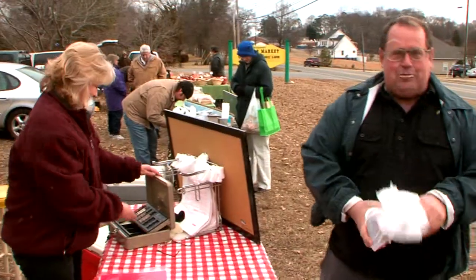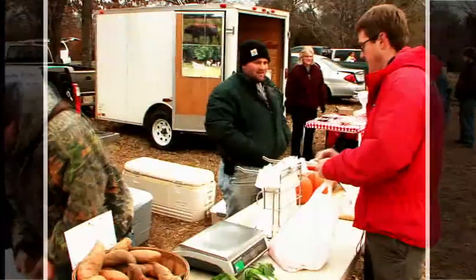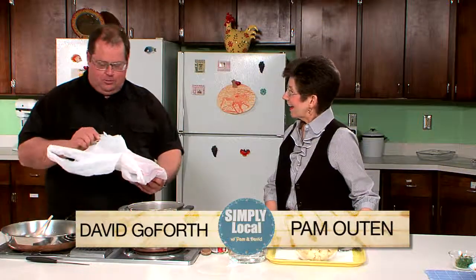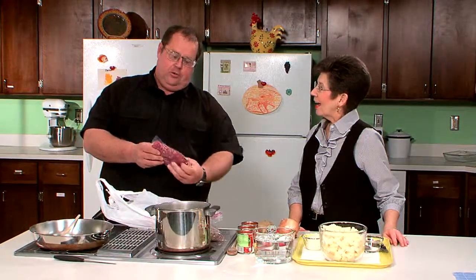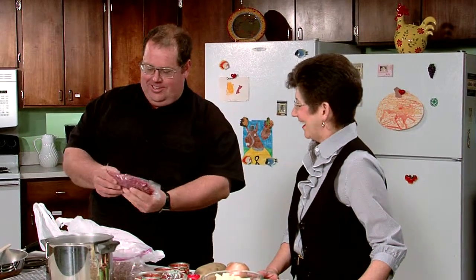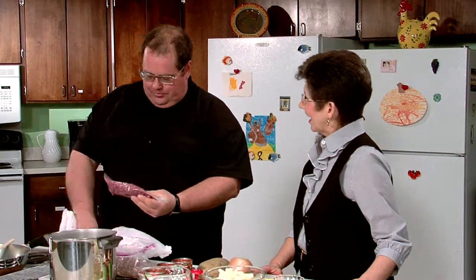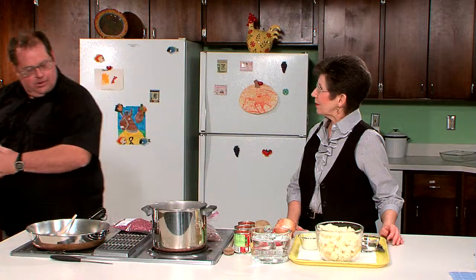That'd be great. Let's get this back to Pam, see what kind of soups you can cook up with it. I think she'll like ground beef a little bit better than if she had deer. Well, Pam, I've got us some ground beef for some soup. This is Charlay — which is the name of the breed, not the name of the cow. It's a very lean cut of ground beef. Well, great. Let's make some soups with that ground beef.